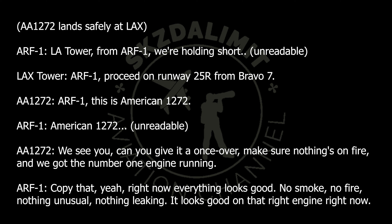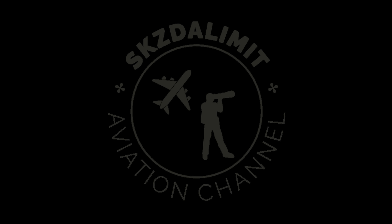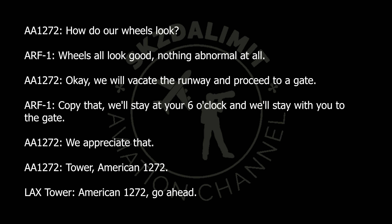Copy that — right now everything looks good: no smoke, no fire, nothing unusual, nothing leaking. It looks good on that right engine right now, number two engine. Wheels all look good, nothing abnormal at all.